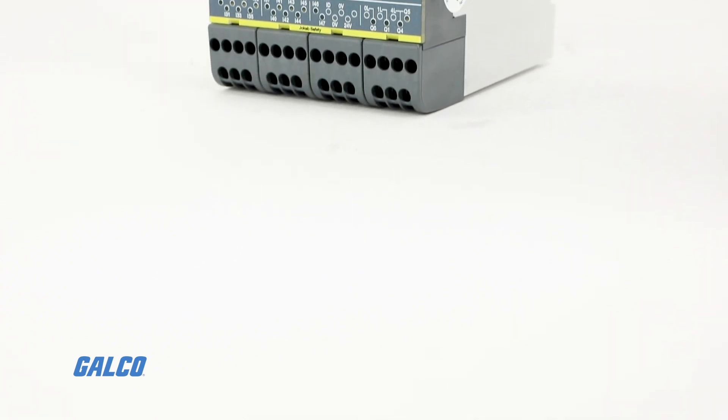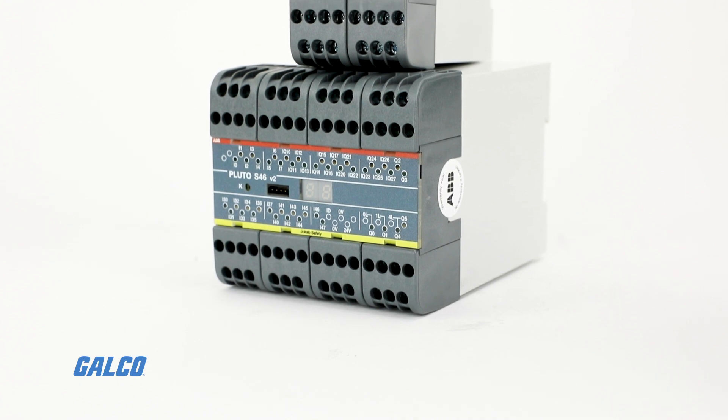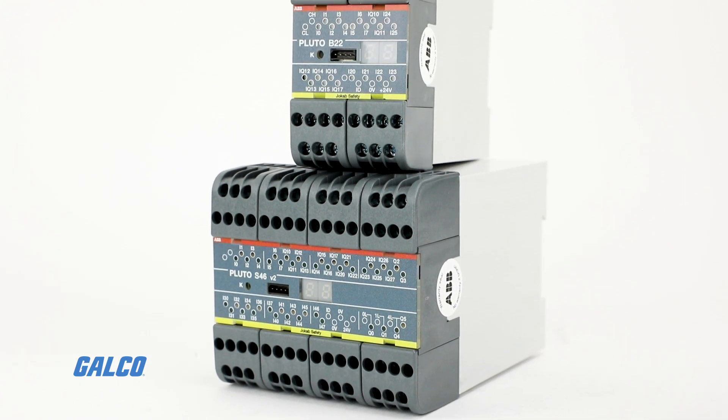Pluto Safety PLCs are a compact, cost-effective, user-friendly, and powerful solution for all machine safety applications.